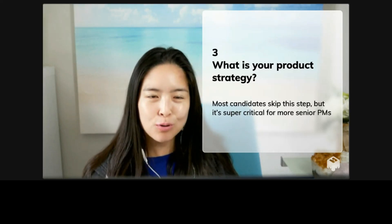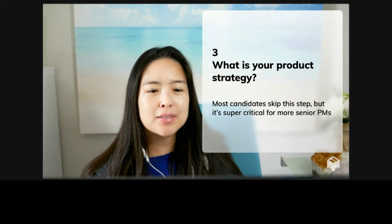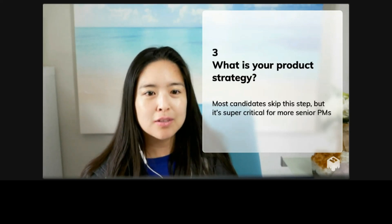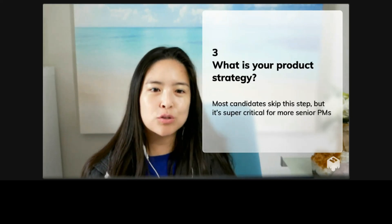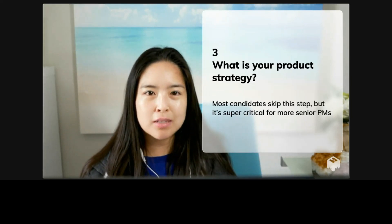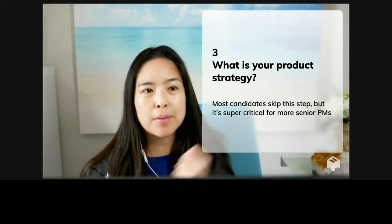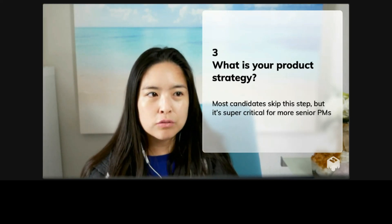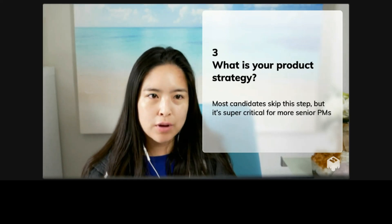What is your product strategy? Most candidates skip this step, but it's very important for more senior PMs. A lot of candidates go straight into identifying personas or trying to identify pain points. That's all really great work, but what they're missing is a strategy.